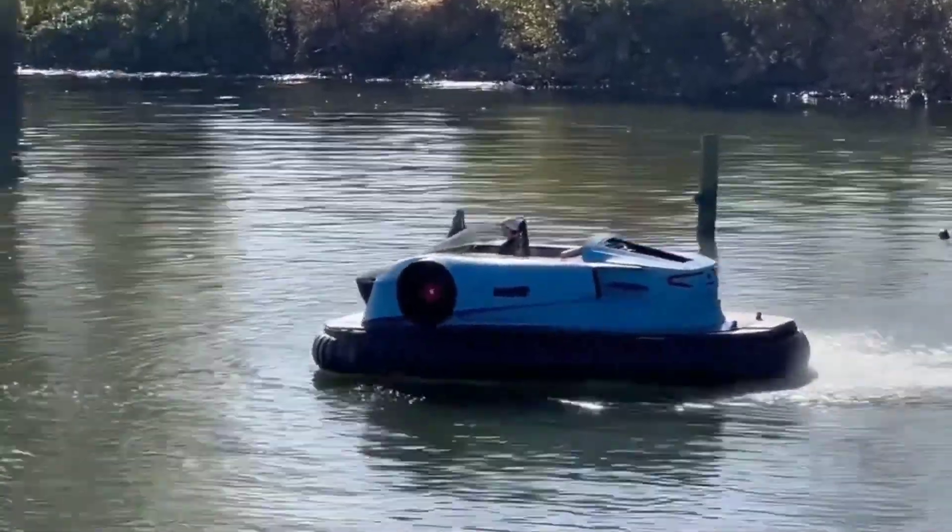Priced at $3,800, this unique vehicle offers a blend of functionality, comfort, and convenience, making it an attractive option for those seeking a distinctive and enjoyable riding experience. Overall, the Netherlands hybrid recumbent trike represents an innovative approach to urban mobility, providing users with a practical and enjoyable means of transportation suitable for various age groups and lifestyles.